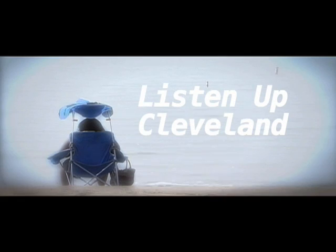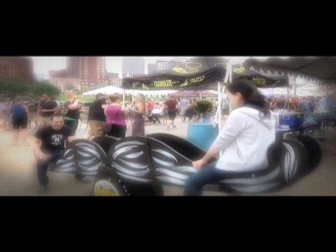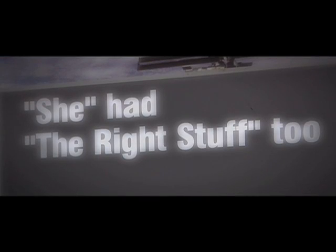Listen up Cleveland! I'm your host Leah Haslidge, and today we're at the Cleveland Botanical Gardens, a place that you can enjoy all year round right here basically in your own backyard.